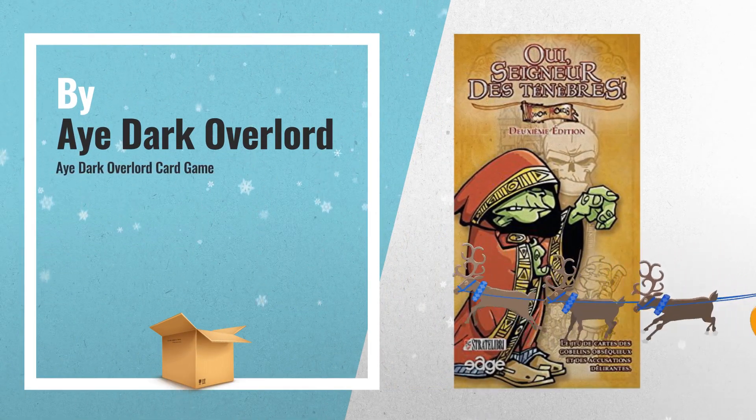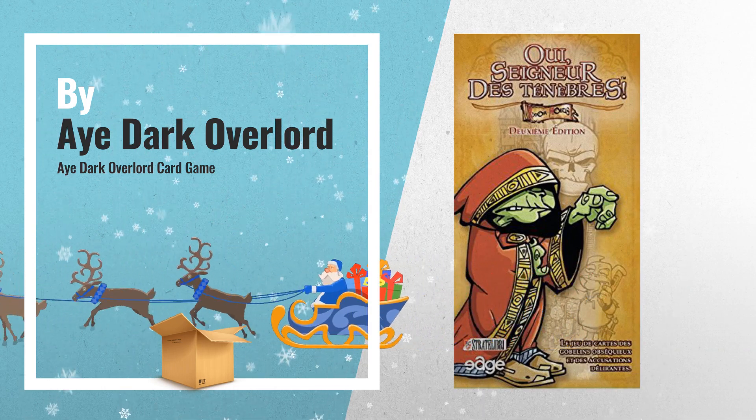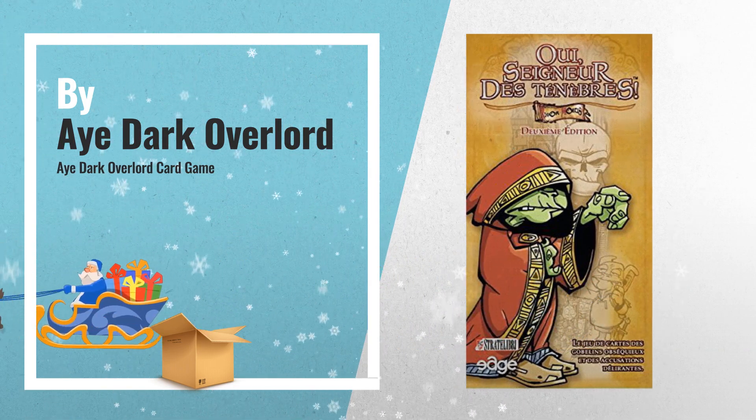Number 8, by iDarkOverlord. For more info about these great online offers, click this link below. Number 9, by Masterbox.